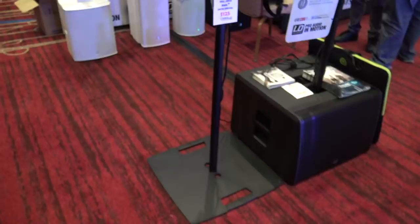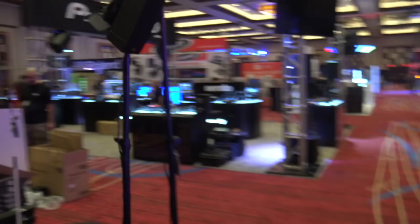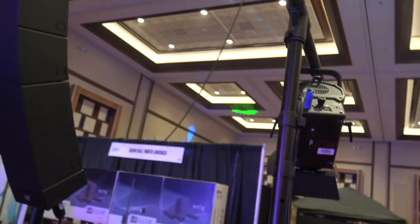So that's the array from LD Systems. And then they have their Gravity light stand in a light tree configuration that you can see over here. I think it was a Gravity stand and they have a little topper on that.